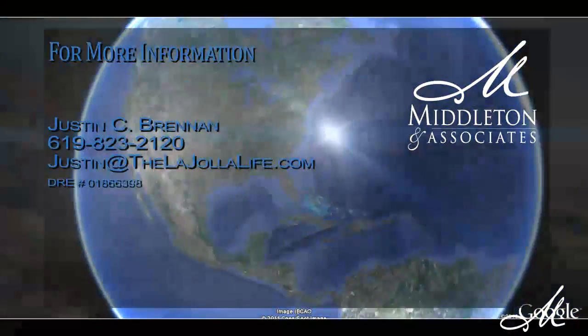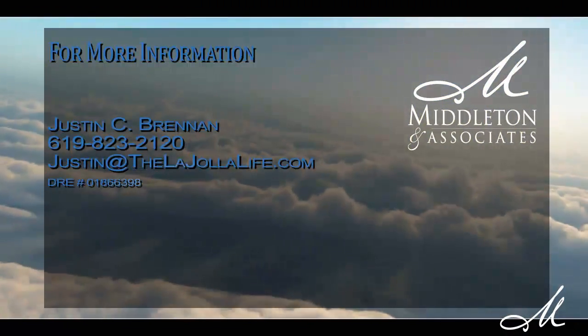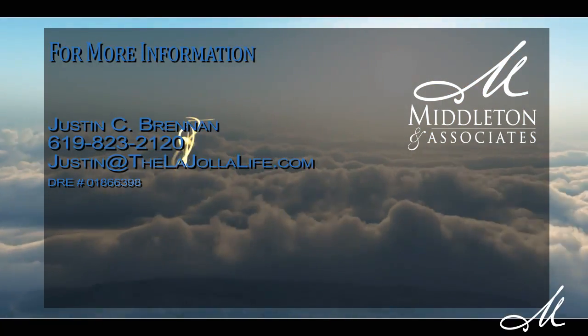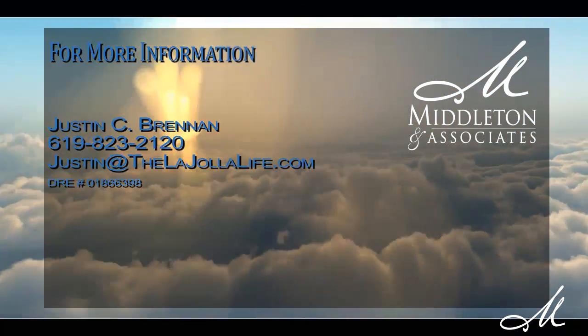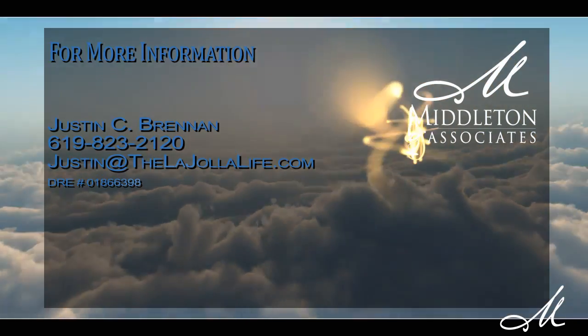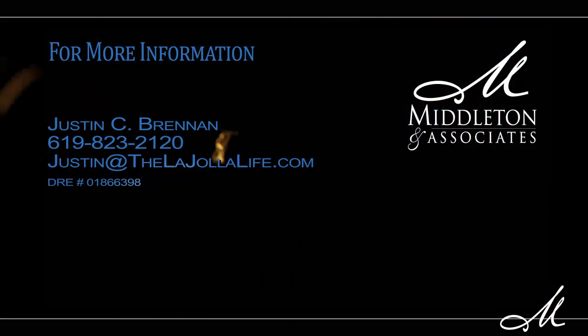For more information about this home, please contact Justin Brennan at 619-823-2120 or email justin at thelajollalife.com. For more information, visit www.lajollalife.com.